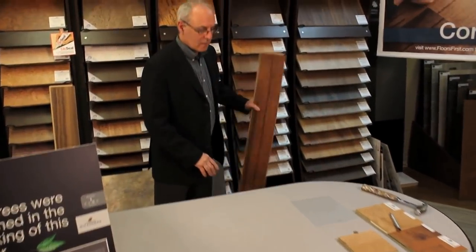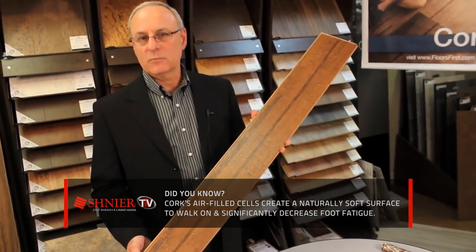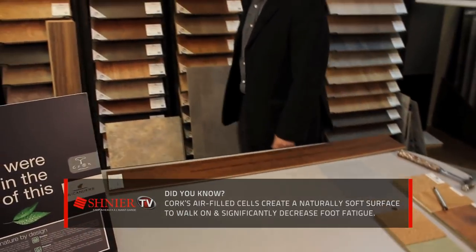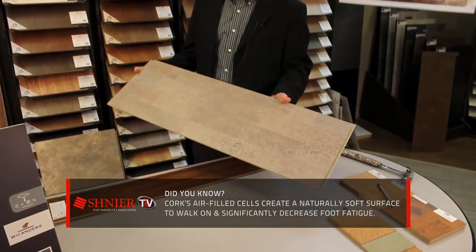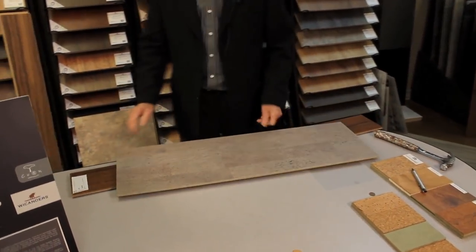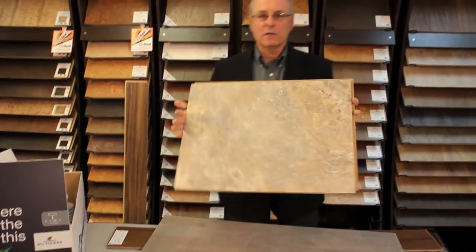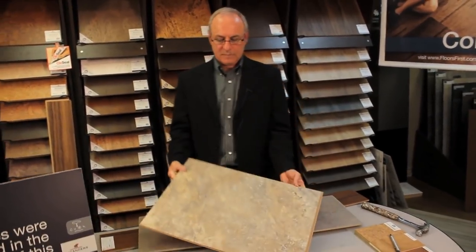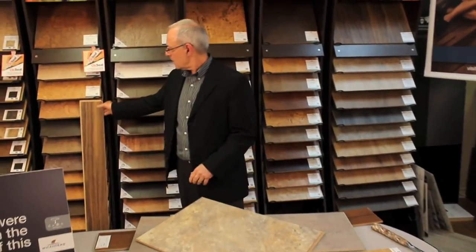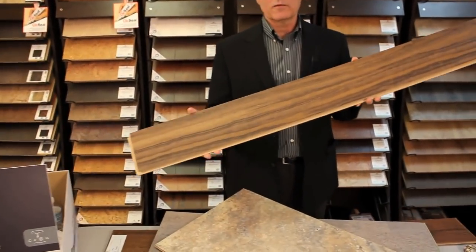For example, we have a narrow plank product, very easy to install. For a more traditional look, we have the wide panel in a shorter length. A more recent introduction is cork tiles that come in stone looks or ceramic tile looks. In the latest introduction, we've introduced luxury vinyl on top of a cork platform to give us realistic wood looks.